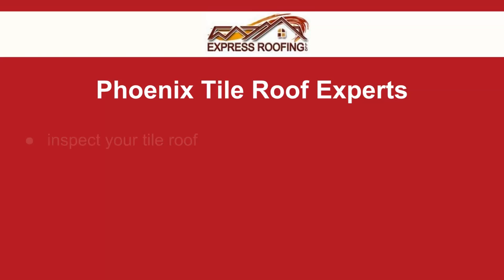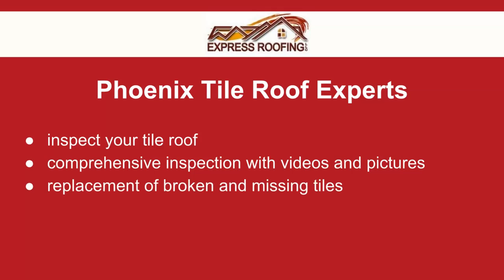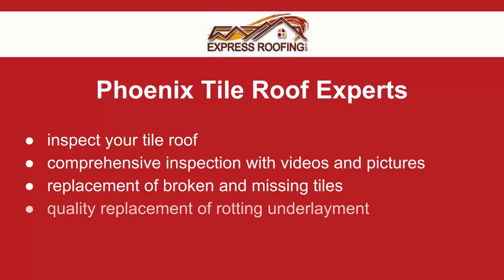Often tile roof problems stem from failing underlayment or broken and missing tiles. Express Roofing can replace the underlayment and ensure that your roof is leak-free.